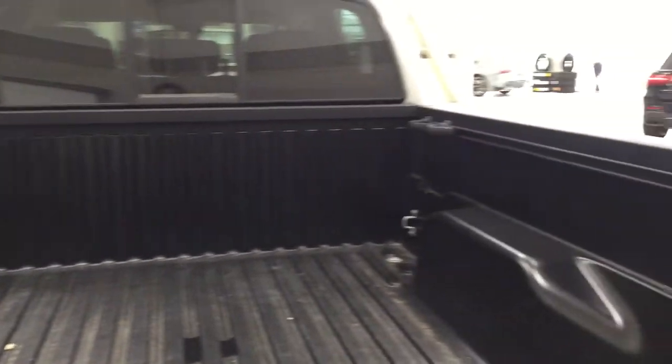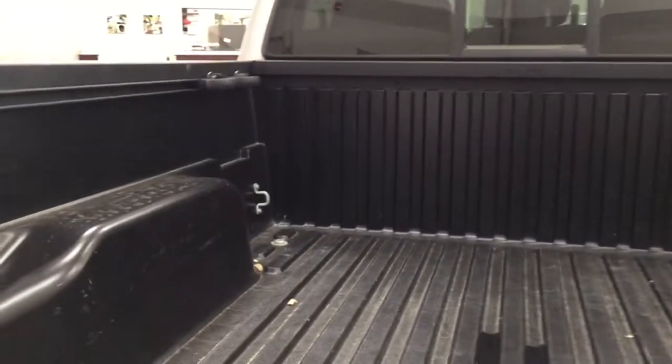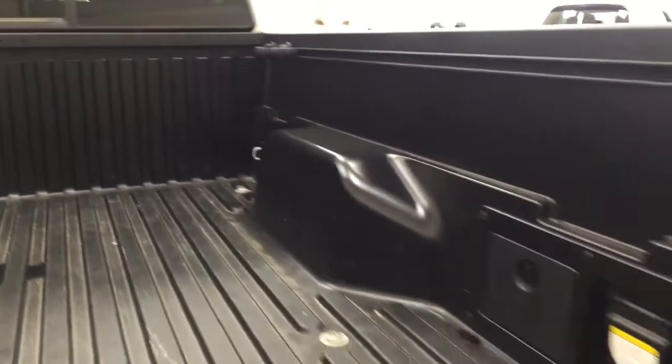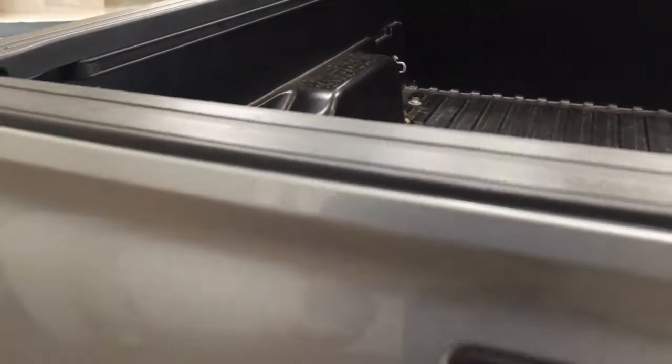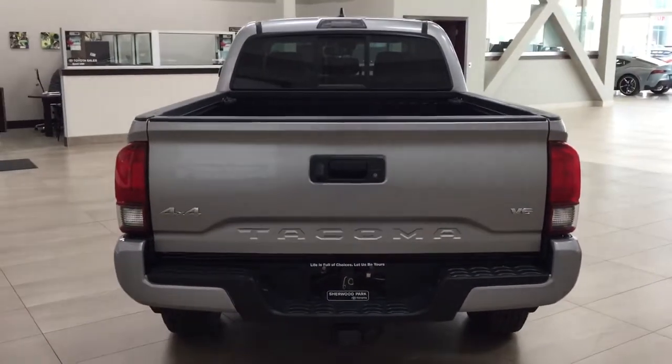The bed rail system allows you to readjust the cleats on either side, place them all on one side, or remove them altogether depending on your needs. On the left, right, front, and back sides you'll find tie-down points to secure loose cargo so it doesn't shift around while you're driving.